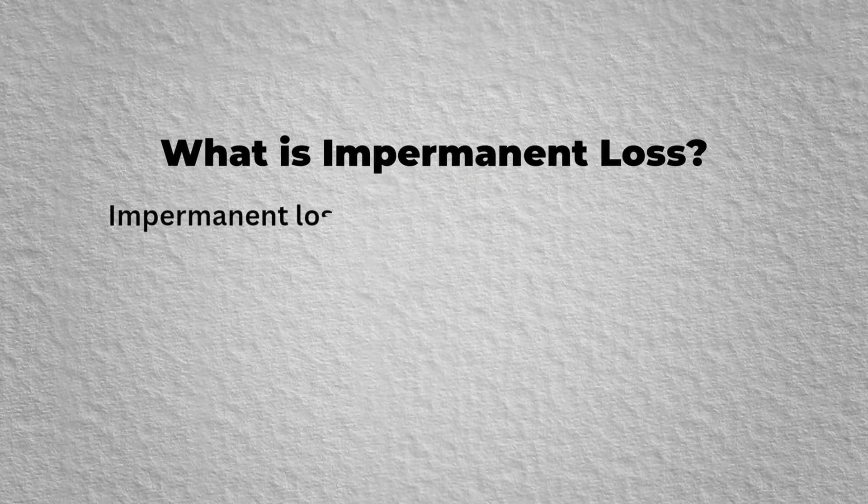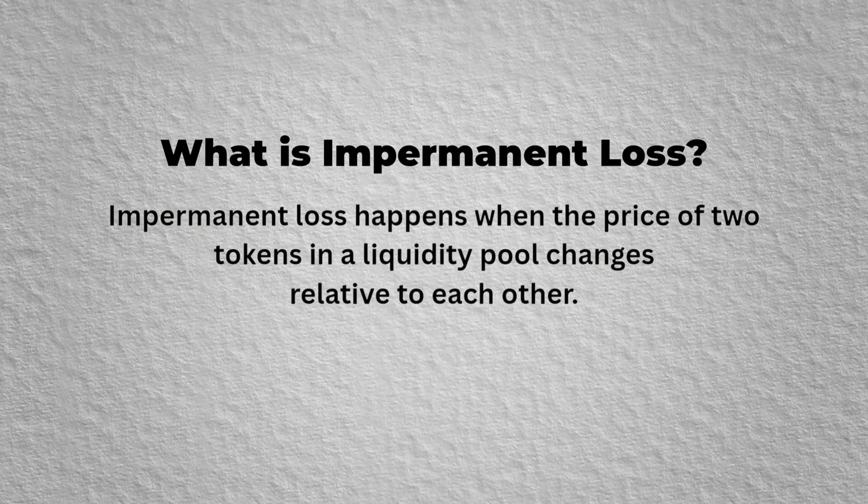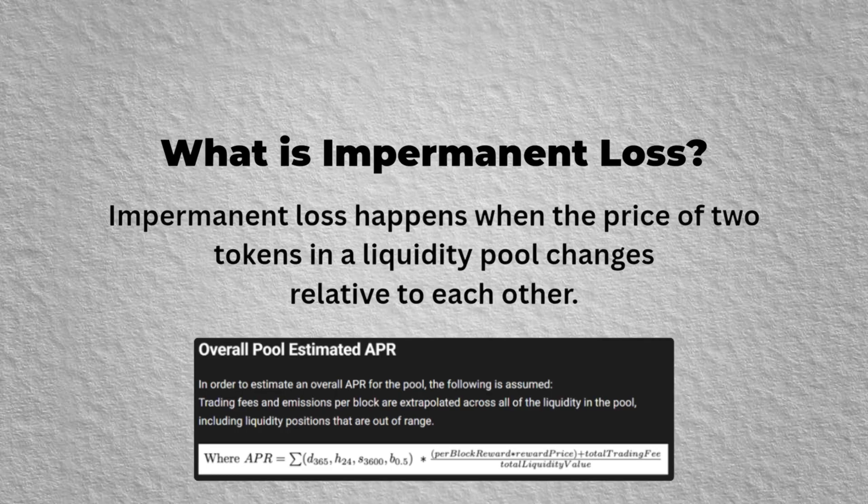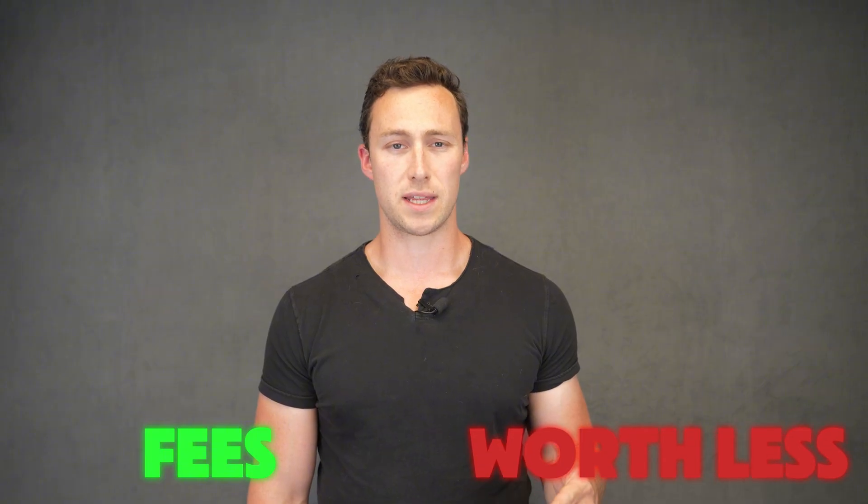First, what is impermanent loss? Impermanent loss happens when the price of two tokens in a liquidity pool change relative to each other. Because automated market makers like Orca and Radium use formulas to keep token ratios balanced, you'll end up holding a different mix of tokens than you put in. Even if you made fees, your position could theoretically be worth less than if you had held.